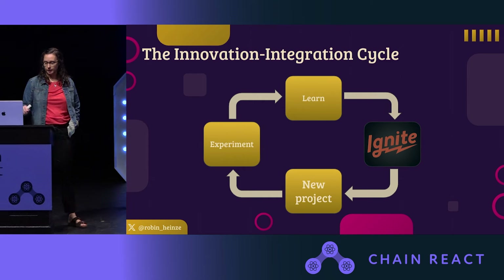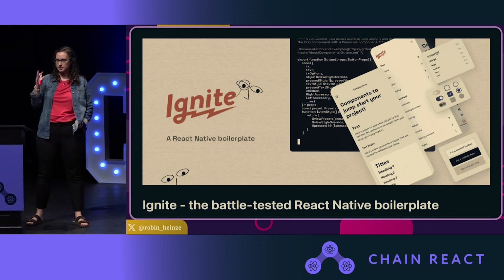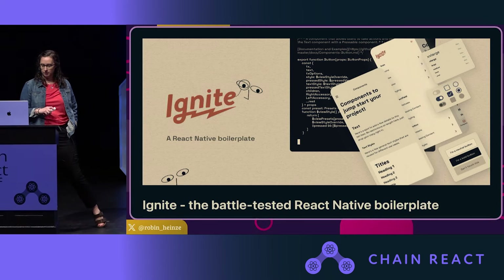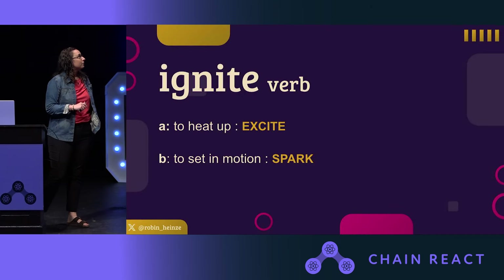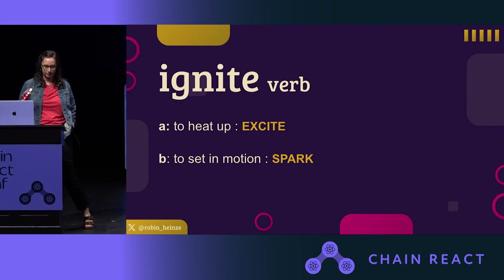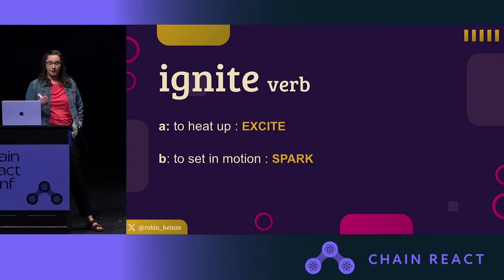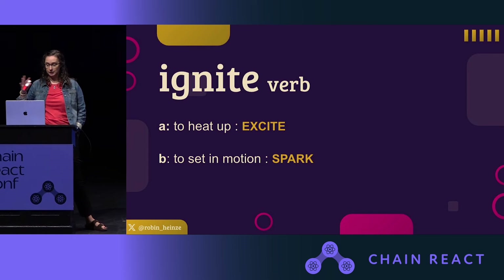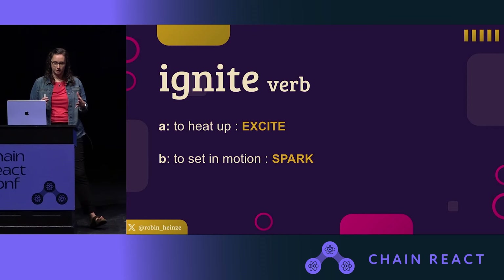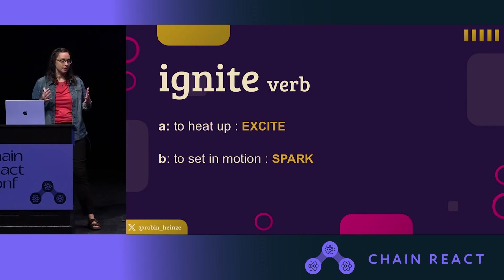We really wanted a better way to capture and disseminate what we were learning. So we created Ignite. Ignite is our React Native starter kit — it's both a CLI and a boilerplate, and it gives us a starting point for all of the React Native apps that we build. Around Infinite Red, we tend to use Ignite as a verb more than a noun: 'Just Ignite an app really quick,' 'Just Ignite something.' It's in our lexicon every single day, and that's why we say it's battle tested.